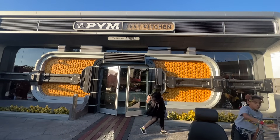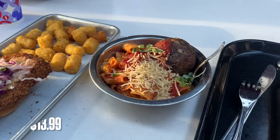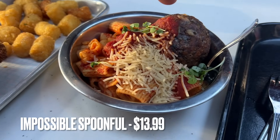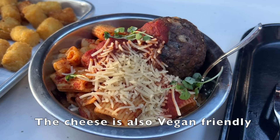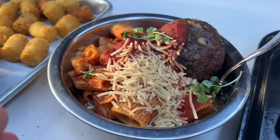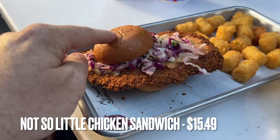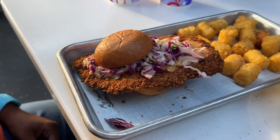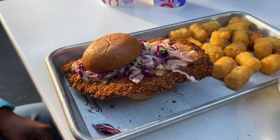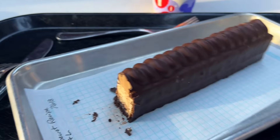Our last location for the video is Pym Test Kitchen, which has a variety of food items that are so good you should not miss them. We have the Impossible Spoonful — a giant Impossible meatball with spaghetti and pasta — which tastes fantastic and is a great vegan, plant-based option. We also have the Not So Little Chicken Sandwich — it's got a teeny tiny little bun but the chicken patty is a good size, and the sauce on top has excellent flavoring. When we asked a cast member what the best item at Pym's was, they said the Not So Little Chicken Sandwich is the item that gets ordered the most often.